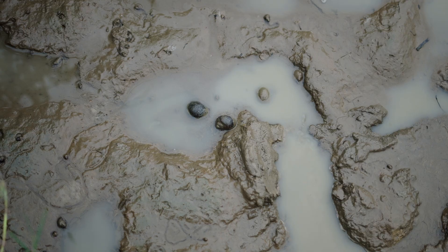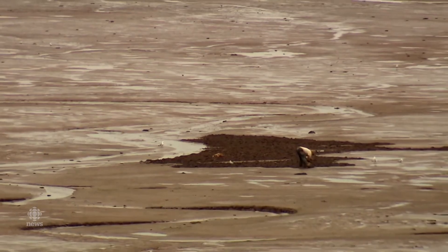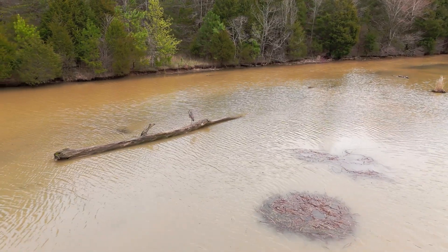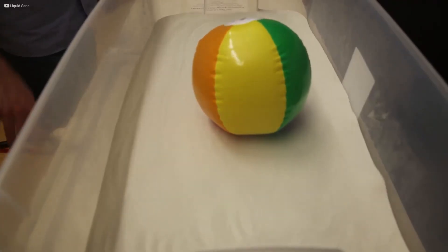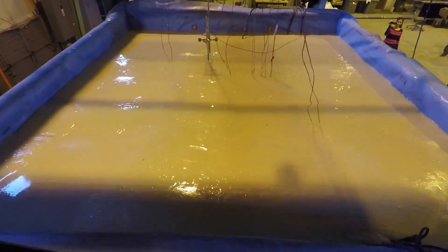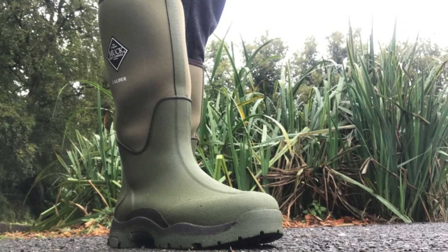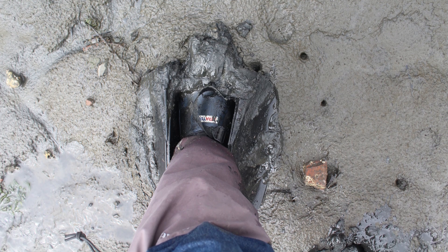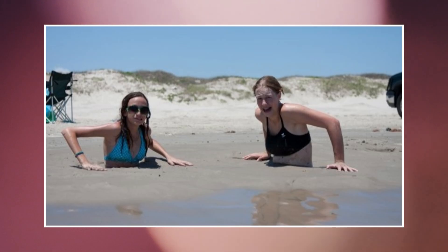Imagine dropping an object into quicksand — a shoe, a pack, even a heavy tool. Would it ever be seen again? The outcome depends on three factors: weight, density and the movement of the ground itself. Light objects like fabric or wood tend to remain near the surface. Quicksand is denser than water, so buoyant materials have a tendency to float within it rather than sink out of reach. In many cases they would resurface as the sand shifts. Heavier objects behave differently. Metal, stone or even waterlogged boots can sink deeper, compressing into the softer layers below. But even then, they rarely vanish forever. As water seeps and sediments rearrange, the same processes that pull objects down can also push them back upward over time.